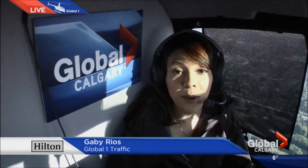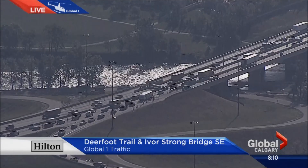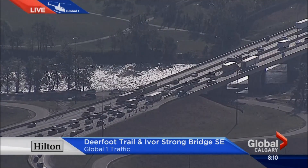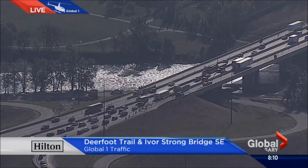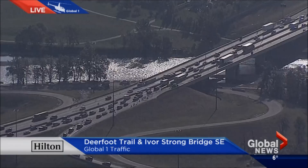That's right, still backed up here for both directions of Deerfoot Trail. You can see here, really tight and squeezed as they actually have both lanes narrowed at this time in both directions. So again, causing that backlog for southbound traffic on those exit ramps coming off of Anderson and Bow Bottom.